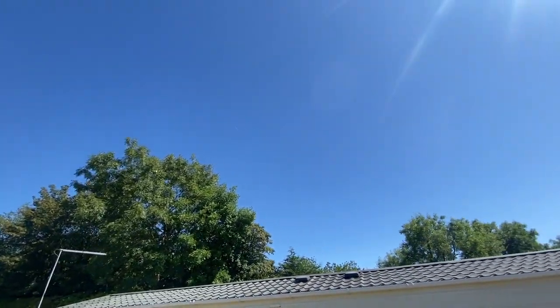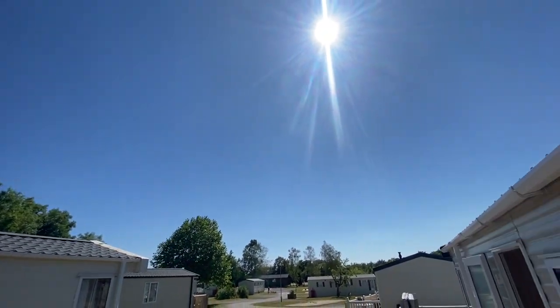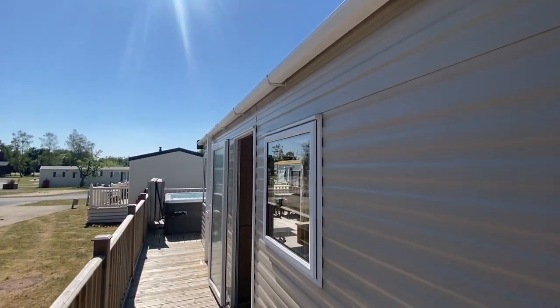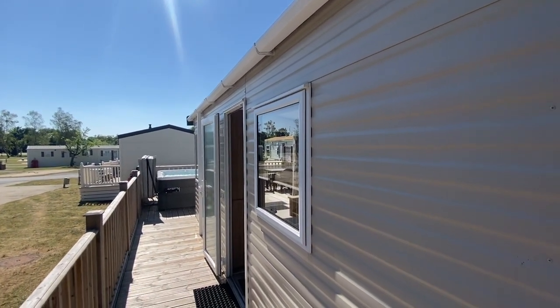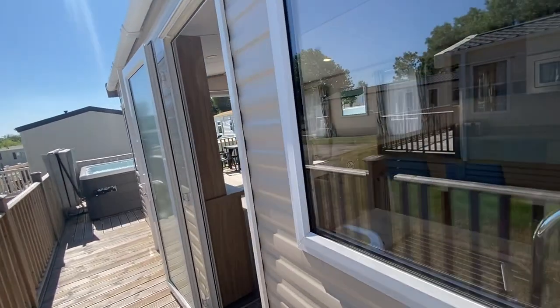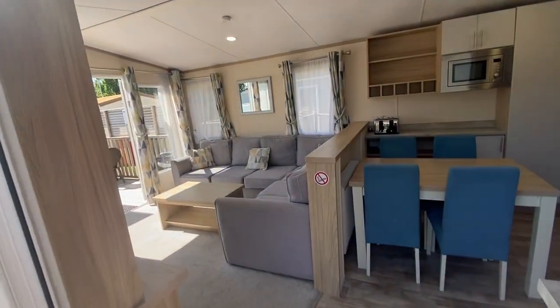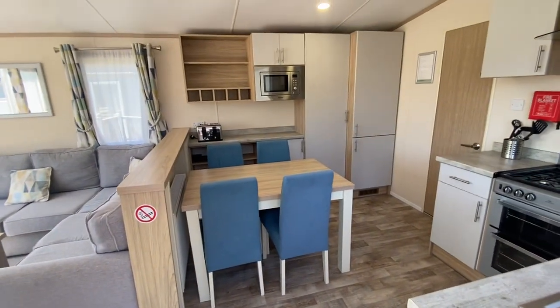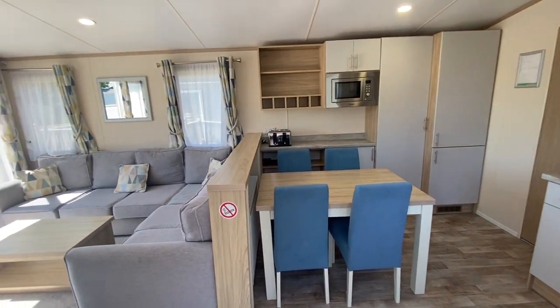Can you hear the birds tweeting up in them woods? We're at Holman's Wood today on this glorious sunny Saturday afternoon and we're going to have a look around this fabulous home that's just been released onto the market this last week. It's your opportunity to have a first whistle-stop tour around the home itself, with a view to enquiring and maybe coming down to the park to see the home for yourself, because it's an absolute bargain.